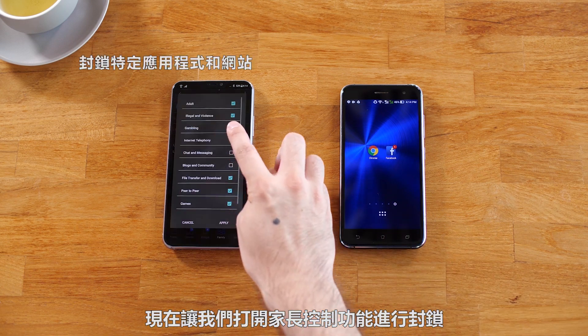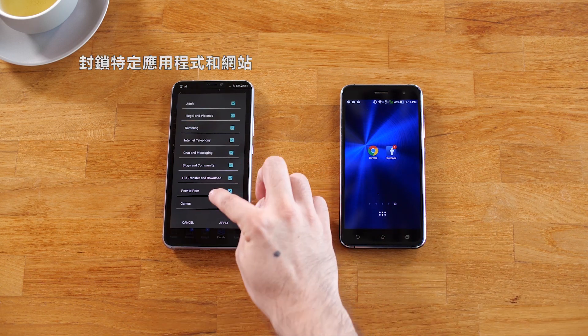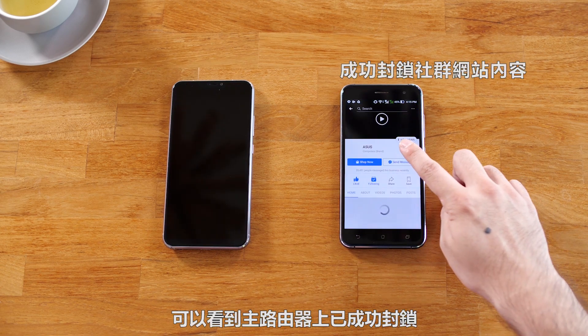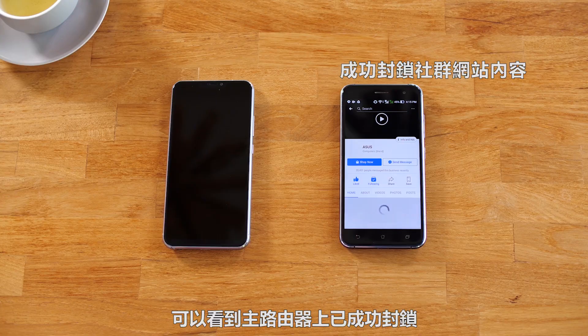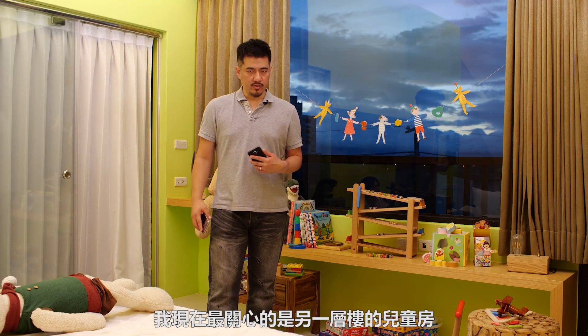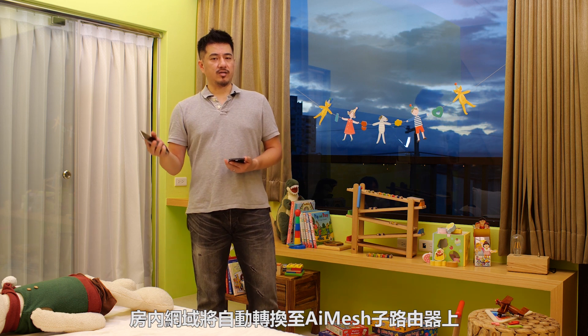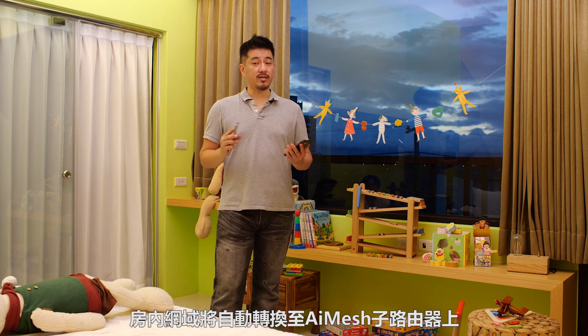Now let's open up parental controls to block it. It works perfectly on the main router as expected. What I care about most is the kids' room on another floor, where Wi-Fi connections will switch to the second AI mesh hub automatically.